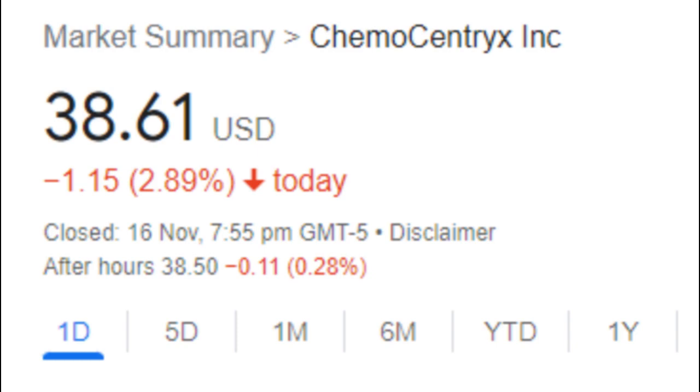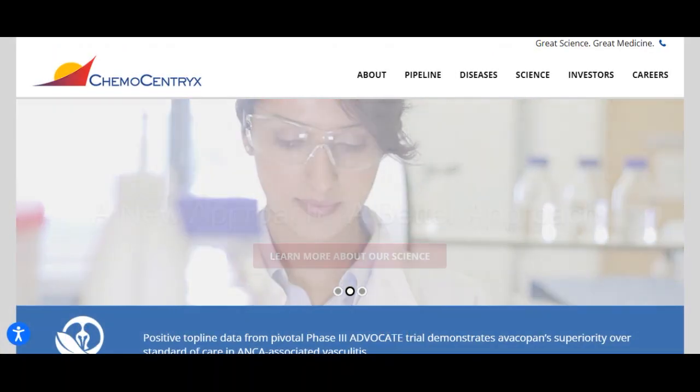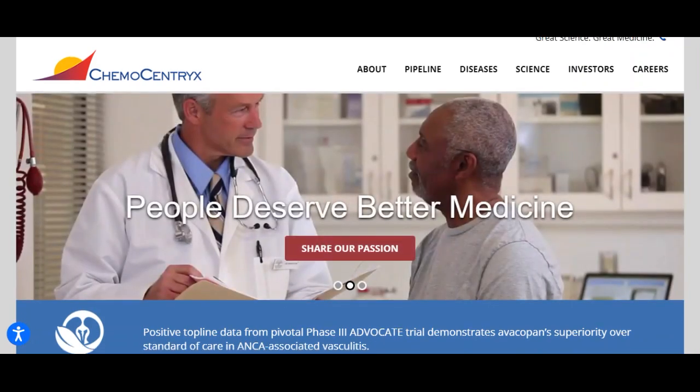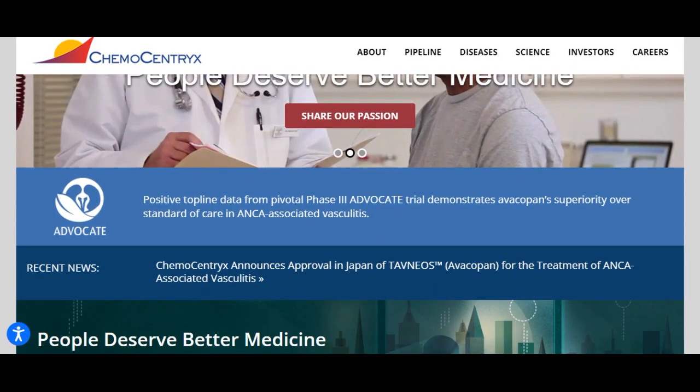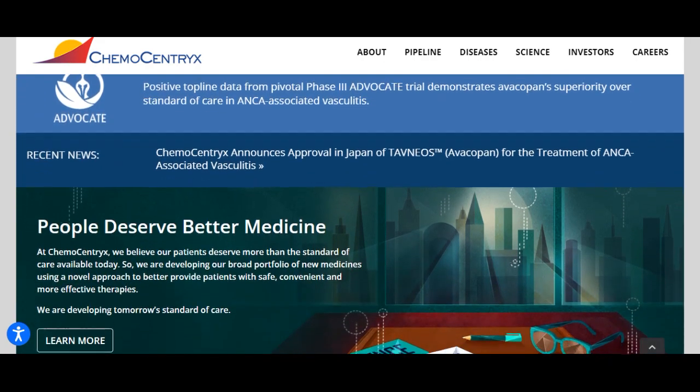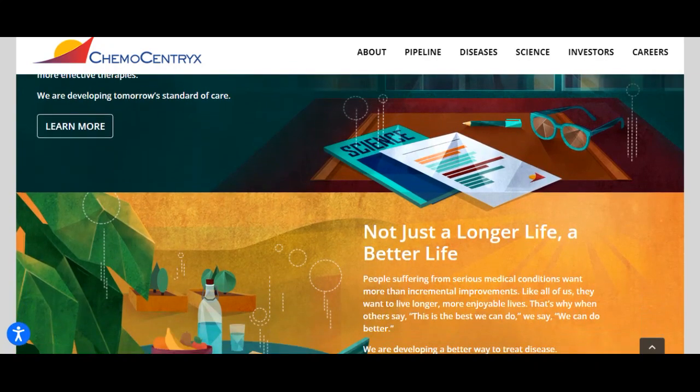Volume fell on the last day along with the stock, which is actually a good sign as volume should follow the stock. On the last day, the trading volume fell by minus 180,000 shares and in total, 1 million shares were bought and sold for approximately $42.01 million.